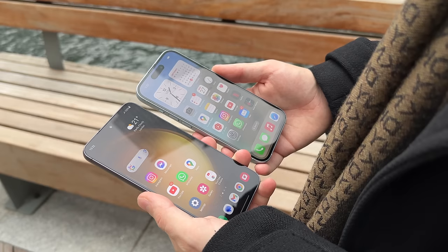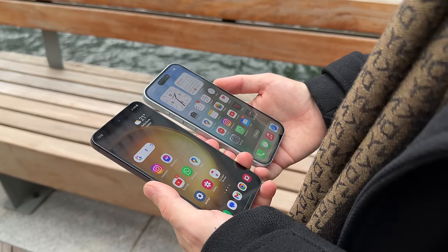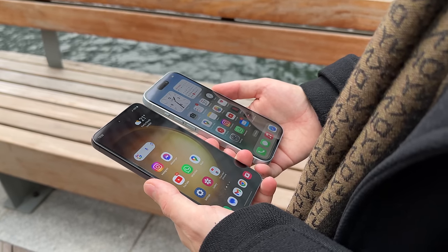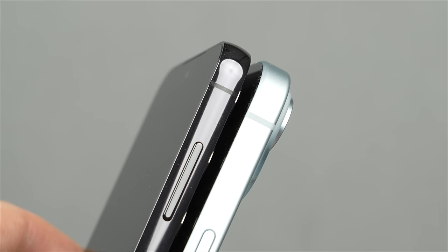I would describe both phones as comfortable in the hand — the iPhone 15 has come a long way compared to its sharper predecessors. However, comparing the two side by side, the S23 is still more comfortable, thanks to a frame that is curved all around, not just at the edges. As a result, it rests effortlessly in your palm, and the S23 is also ever so slightly narrower, which helps with one-handed usability.